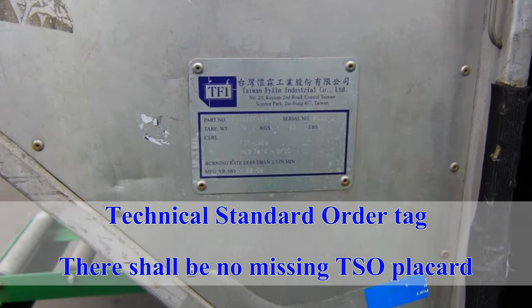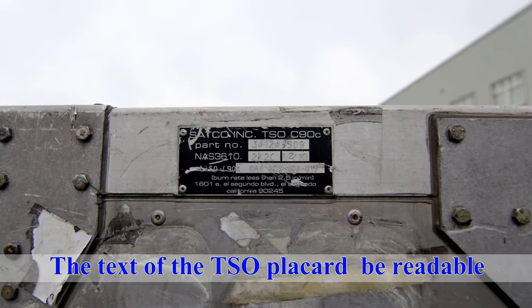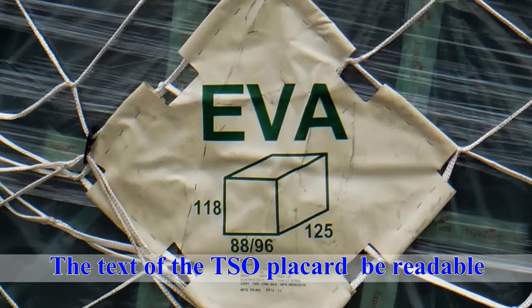Technical Standard Order Tag: there shall be no missing TSO placards, and the text of the TSO placard must be readable.